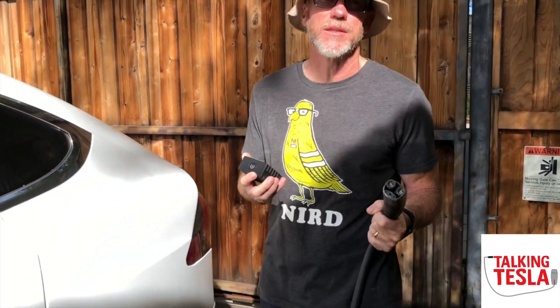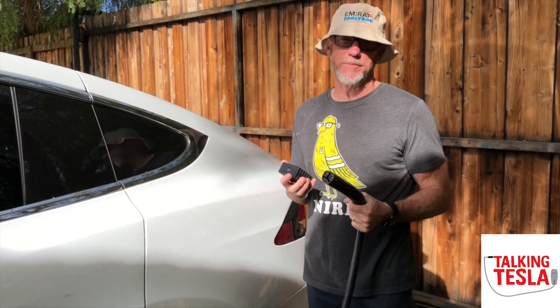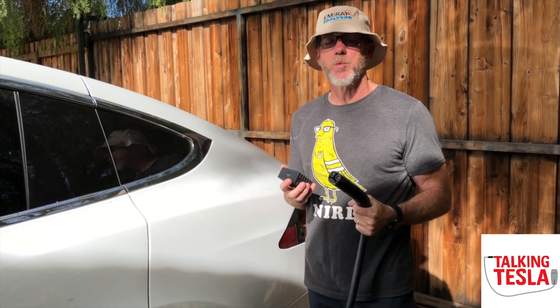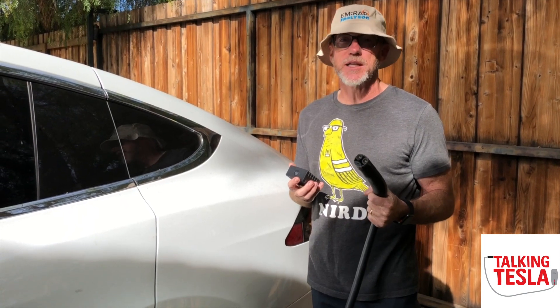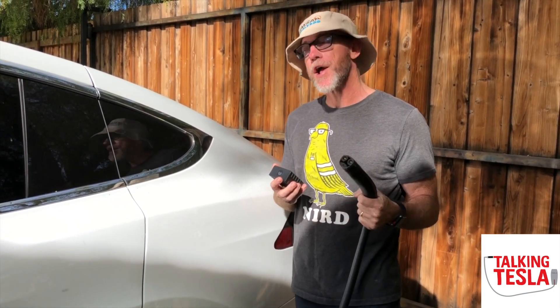Superchargers charge incredibly quickly. But as you know if you watch the show, I'm anxious about them — is there enough, particularly with Model 3 coming? Well, let's go to Kettleman, California, where they just opened what is now the second largest supercharger in the world with 40 stalls. Let's go.